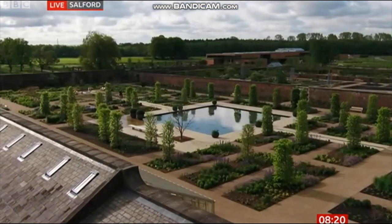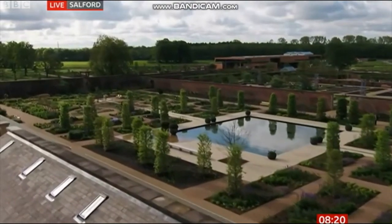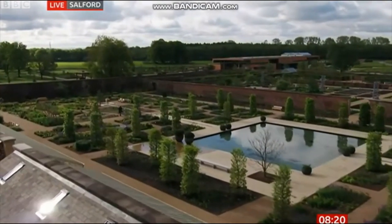Here comes another one — 25 states, home to a quarter of a million plants, the UK's largest accessible walled garden, 154 acres of greenery, one of Europe's biggest gardening projects, opens today after a year-long delay. This is RHS Bridgewater.